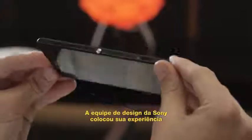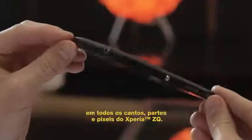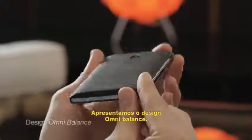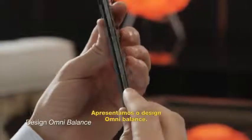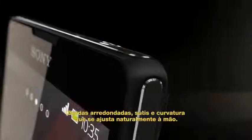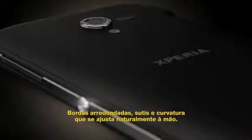The Sony design team has put their expertise into every corner, piece and pixel of the Xperia ZL. Introducing omni-balanced design — symmetry in all directions, subtle rounded edges and a natural hand-fit curvature.